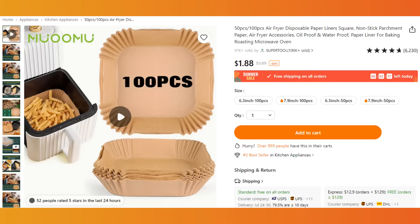If you use an air fryer, stop what you're doing right now and purchase these parchment paper air fryer liners. They come in a variety of different sizes, they're only $1.88, and they save a ton of cleanup in your air fryer.